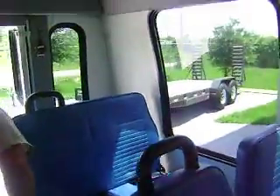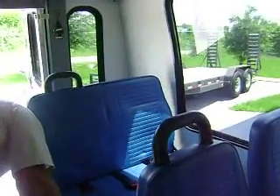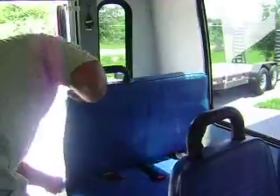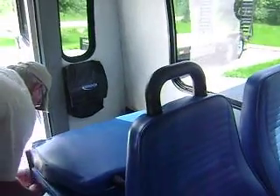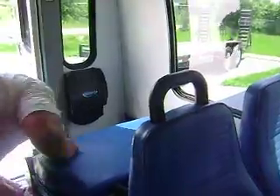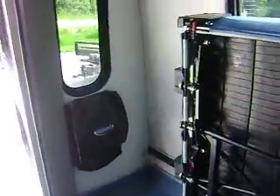Pass the emergency flashers. The seat will fold up. This folds down. This folds up, as you can see.